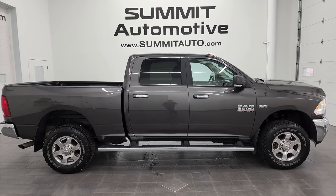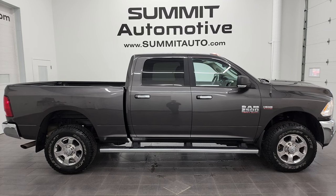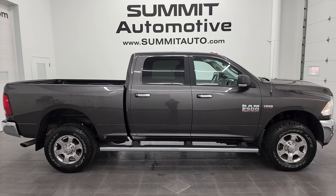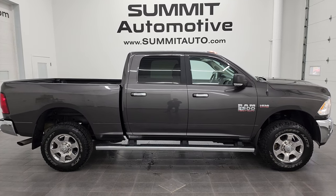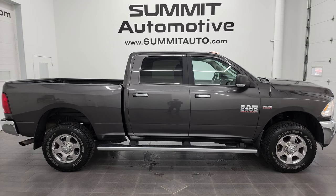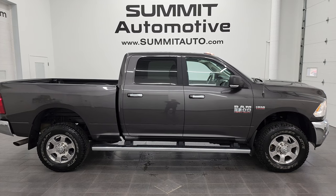You'll see a link to subscribe to my YouTube channel in the upper left, a link to more Ram 2500 truck videos in the upper right, a link to this vehicle on our website in the lower left, and a link to one of our latest YouTube videos in the lower right. Click those and check us out. We're super excited to help you with this ultra clean 2017 Ram 2500 Crew Cab Short Box Bighorn in granite crystal. Thanks again for checking out the video — remember to like, subscribe, and share. I really appreciate it. Thanks again.